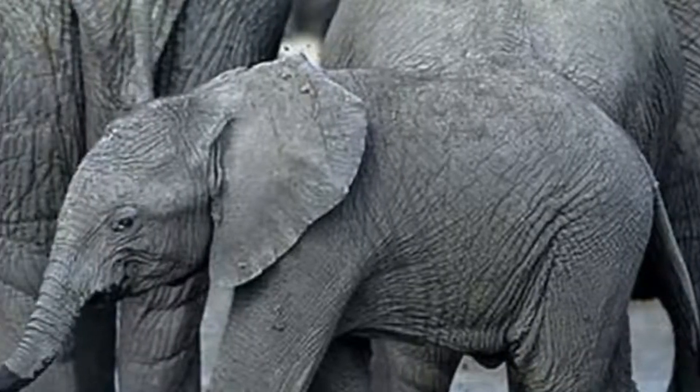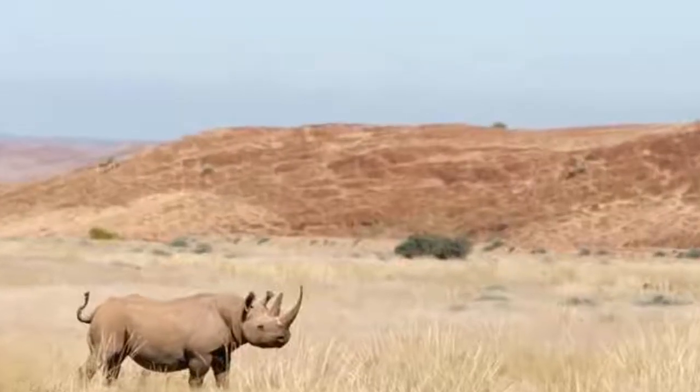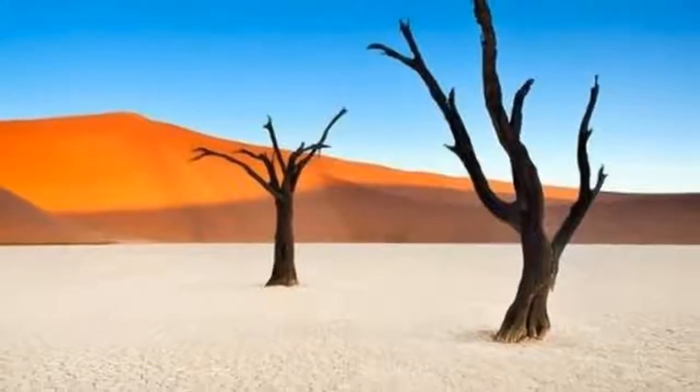This two-week Namibia self-drive holiday itinerary has been carefully crafted to take you on one of the most eclectic, exquisite and exciting journeys this stunning country can offer.